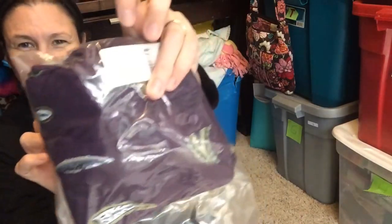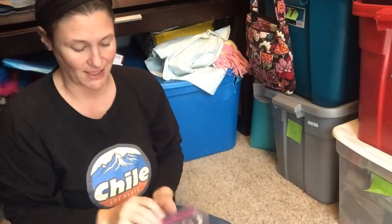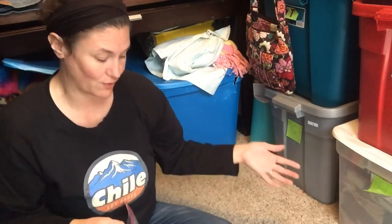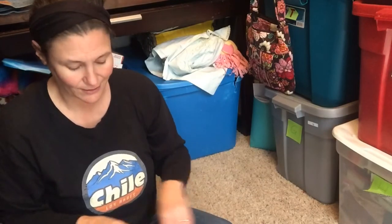The next thing is a Loft sleeveless blouse. I bought it at a yard sale for $2 over the summer. I sold it for $13.17, and after fees and shipping my profit on that was $5.34.